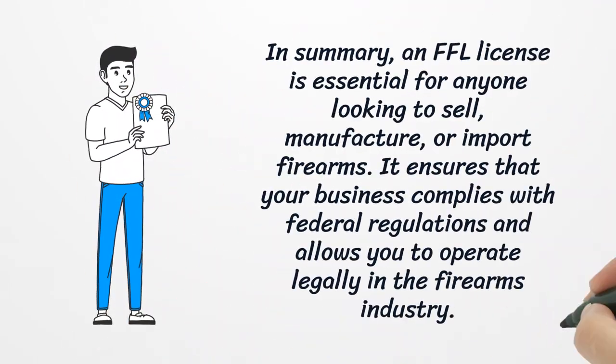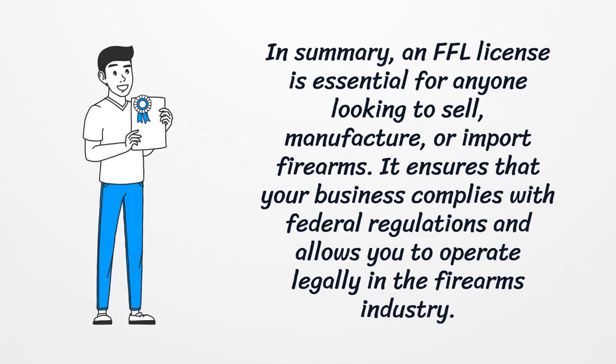In summary, an FFL license is essential for anyone looking to sell, manufacture, or import firearms. It ensures that your business complies with federal regulations and allows you to operate legally in the firearms industry.